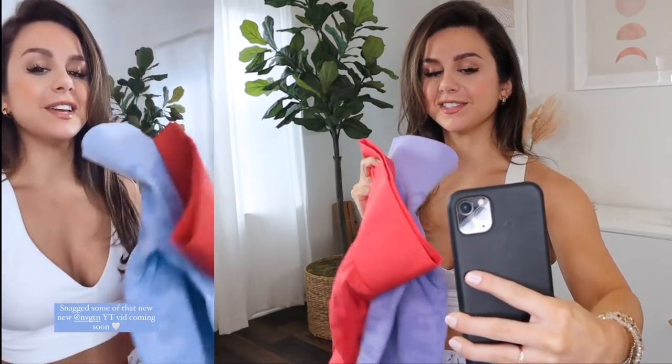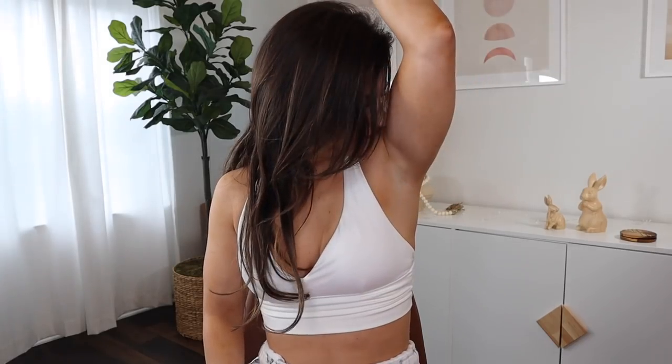Track yourself before you rack yourself. We are filming today — I snagged a couple of the new Navigation from last week's launch: candy apple red and a lilac, I think.